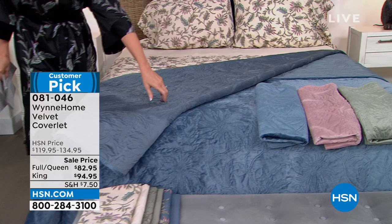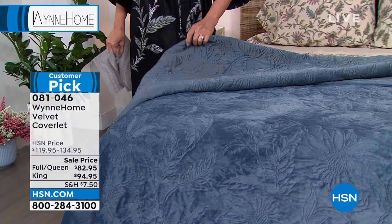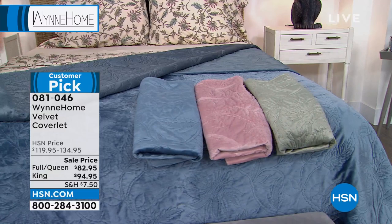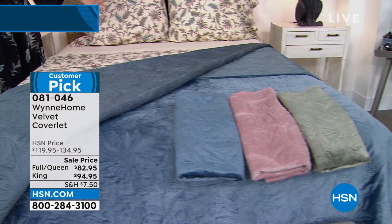This velvet coverlet is absolutely incredible. Look at that embroidery stitch — absolutely beautiful, supple. It's going to perfectly coordinate with the sheets. We've got two different sizes: full queen and king. The colors — blue mirage, rose, and sage — will perfectly coordinate with the sheets as well.